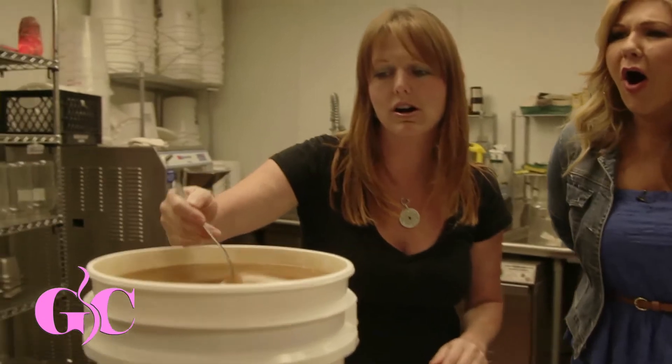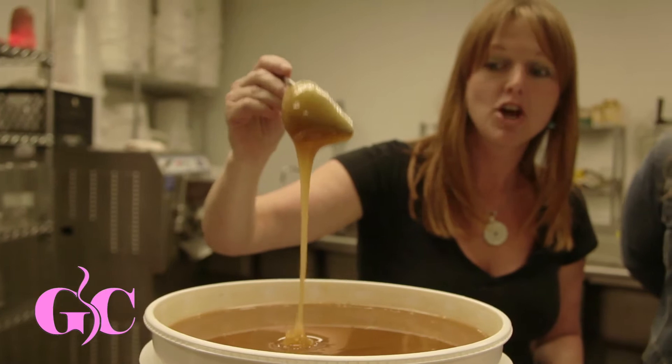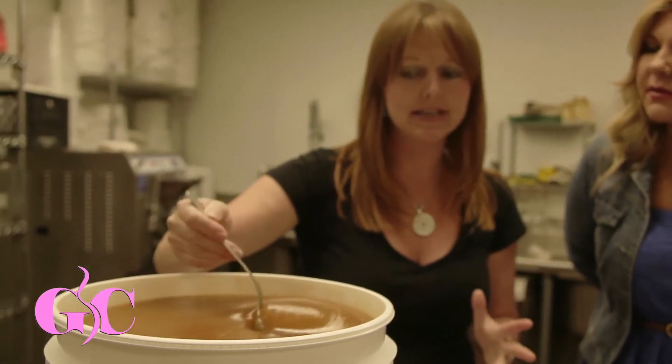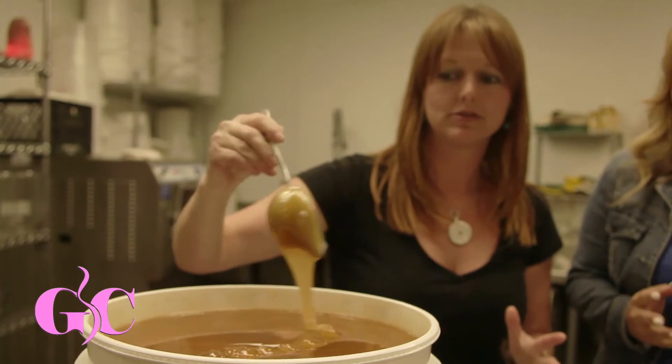I'm looking at the ingredients you have. So this, my dear, is raw local honey. Look at just how beautiful it is. This is honey that hasn't been heated out of the hives.